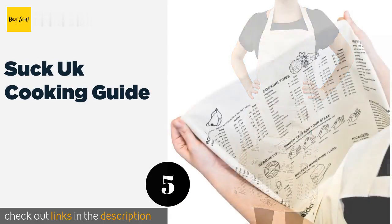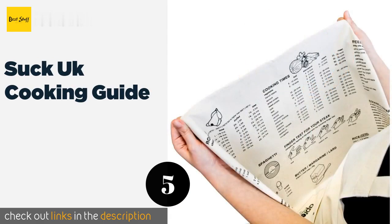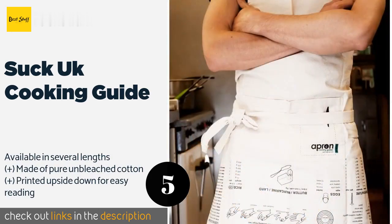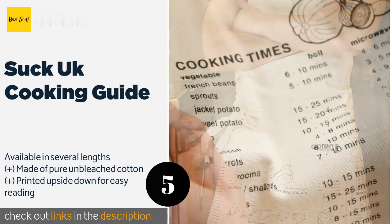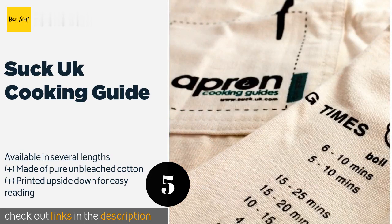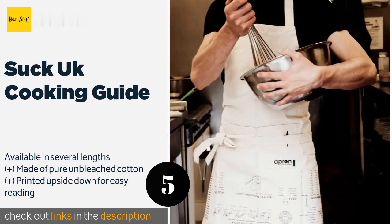Number five is the Suck UK Cooking Guide. This apron may appear to be just another protective piece of clothing, but it's covered with accurate, useful information such as roasting times, conversion charts, and boiling tips. It's effectively an ultra-convenient cookbook you can wear. This product is available on Amazon for $21.